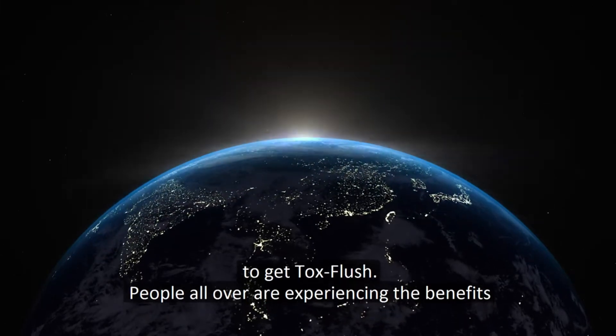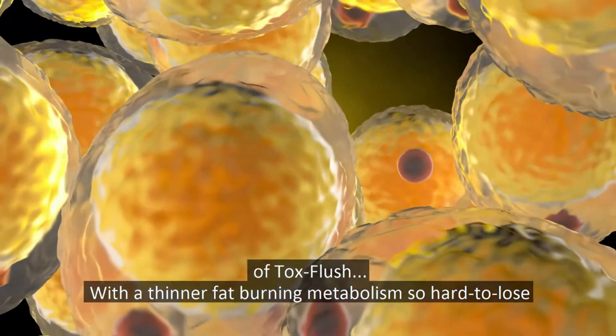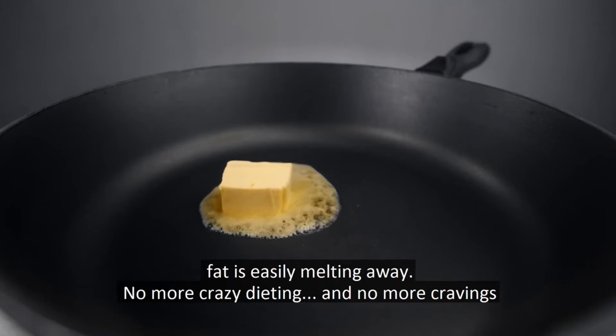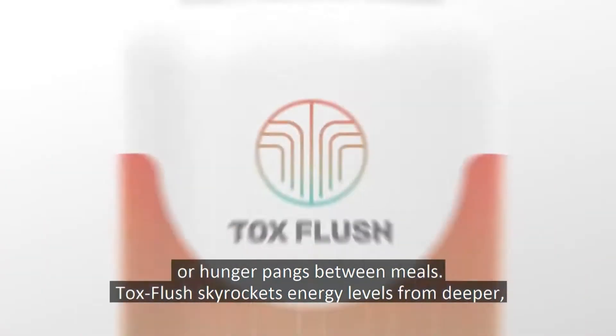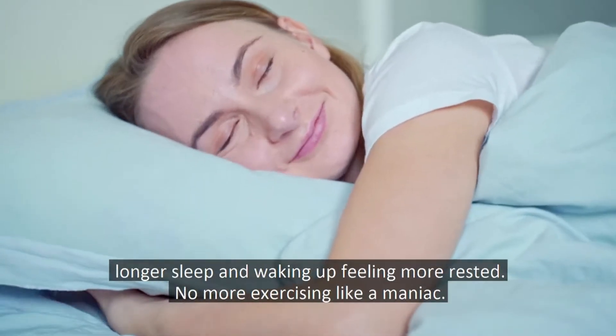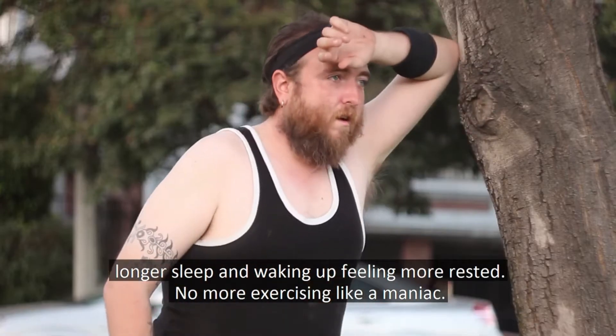People all over experience the benefits of ToxFlush. With a thinner fat-burning metabolism, so hard-to-lose fat is easily melting away, and no more cravings or hunger pangs between meals. ToxFlush skyrockets energy levels from deeper, longer sleep and waking up feeling more rested. No more exercising like a maniac.